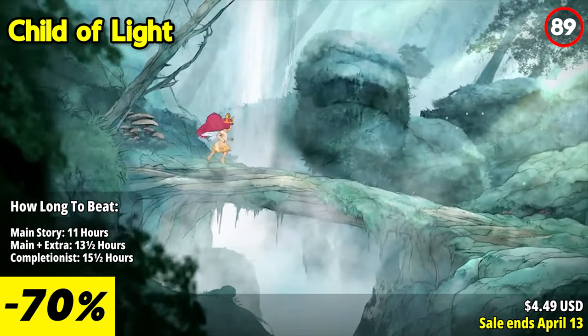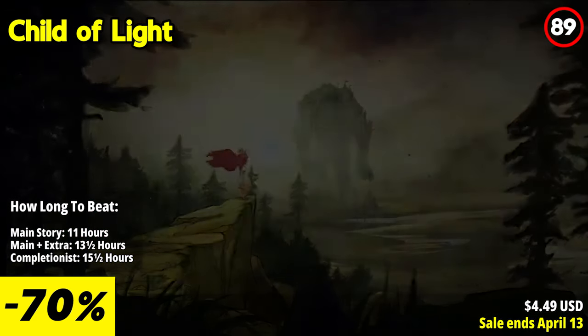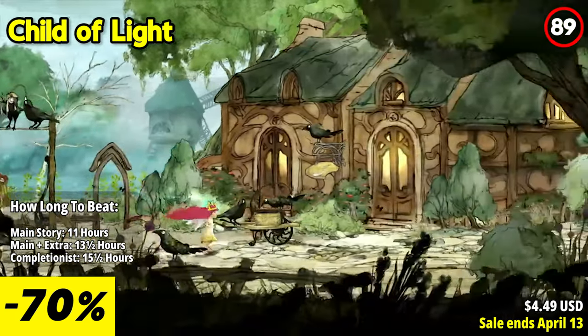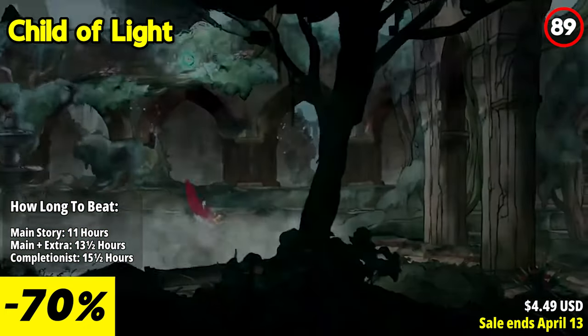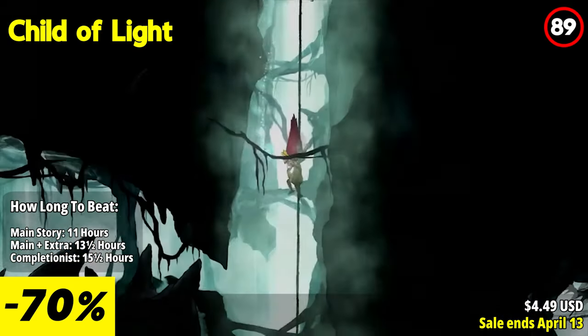Child of Light Ultimate Edition is a captivating and enchanting role-playing game that combines stunning visuals, a heartfelt narrative, and innovative gameplay mechanics. In this magical tale, players embark on a journey as Aurora, a young girl who must navigate the mystical world of Nemorya to reclaim the sun, moon, and stars from the clutches of darkness.